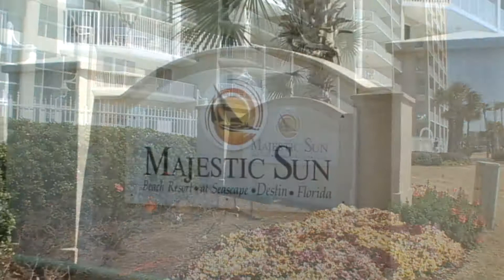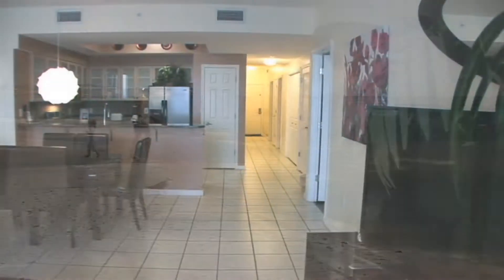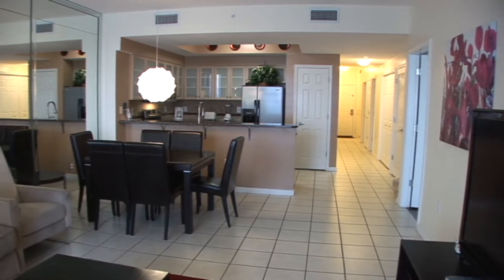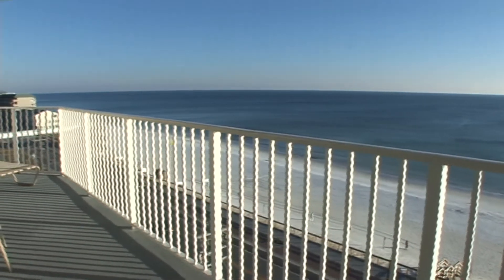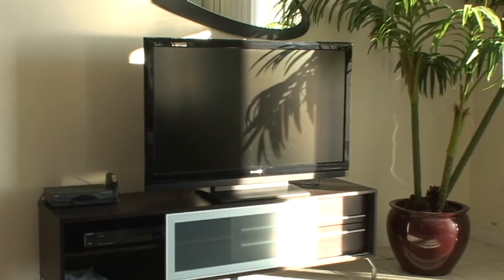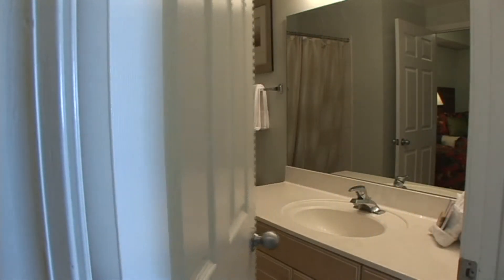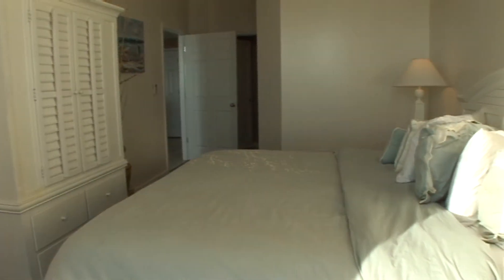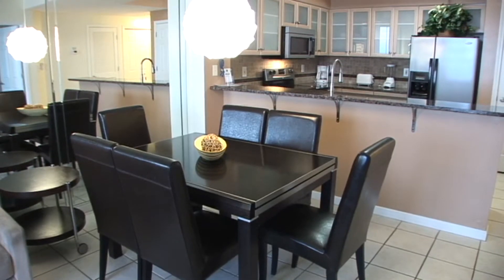Majestic Sun is located just across Scenic Gulf Drive from the stunningly beautiful Gulf of Mexico and its sugar-white beaches. Relax in this seventh-floor luxurious and well-equipped two-bedroom, two-bath condo. Breathtaking views of the beach can be taken in from the oversized balcony off the master bedroom and living area. This Majestic Sun condo features new flat panel TVs in every room as well as an updated kitchen.